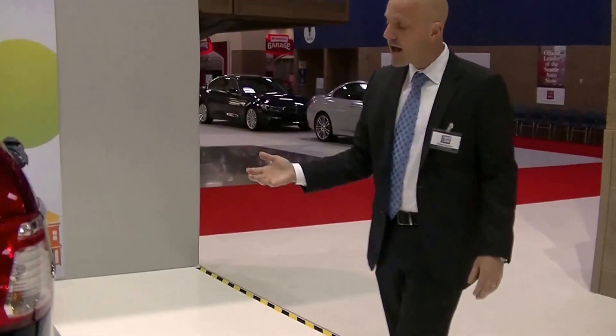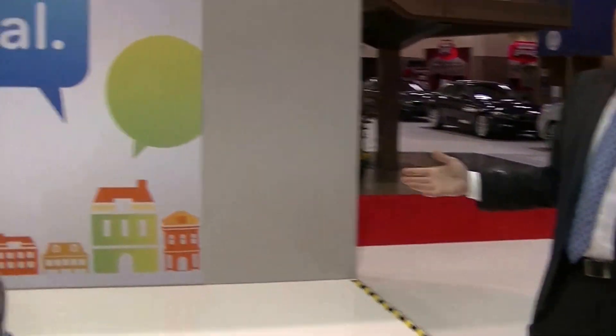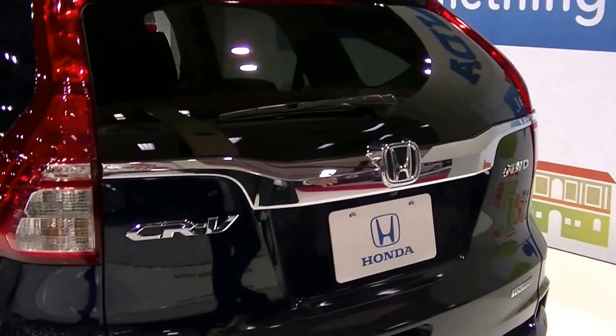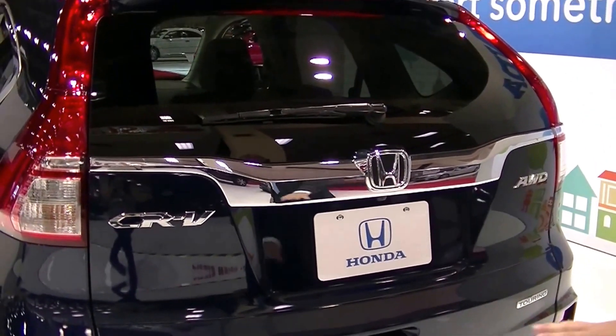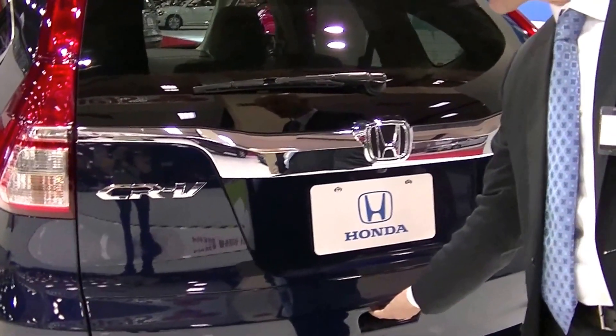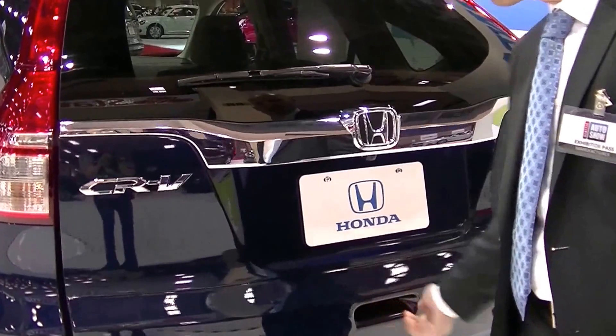Taking a look in back, the finishing touches are different on the 2015 — this being the Touring model — with a nice chrome applique, two-tone finish, very elegant, very sophisticated, and dare I say posh. It's actually a very stylish-looking car.